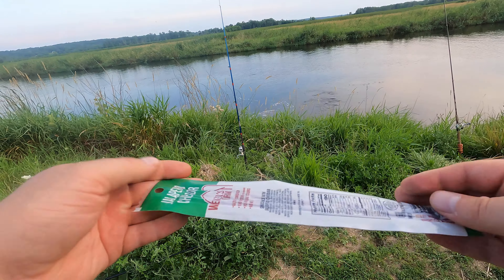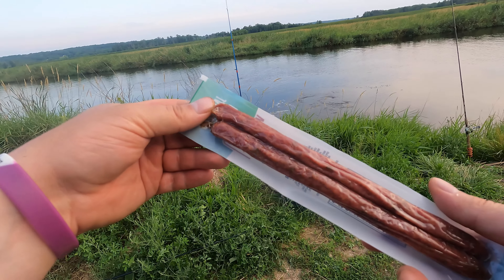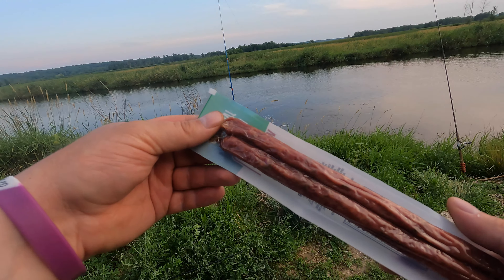All right, Quick Trip brand jalapeño cheddar sausages. Super good. Might have a rod going off though, so we might have to wait on these.